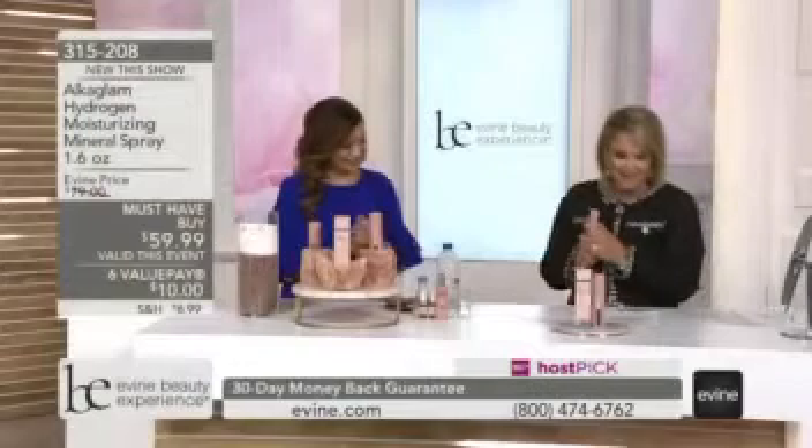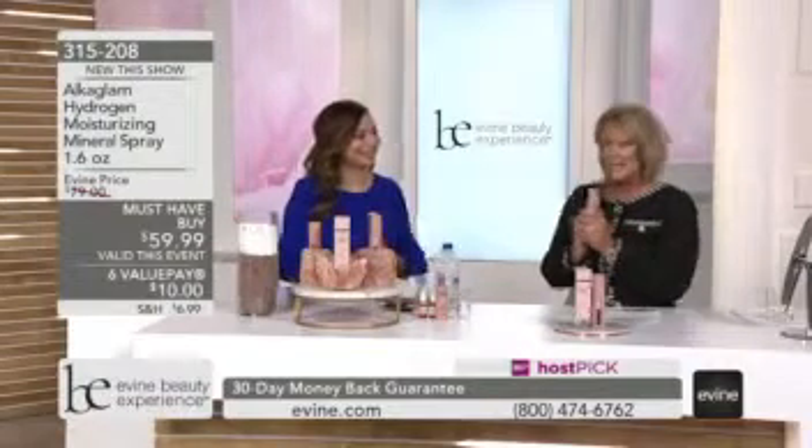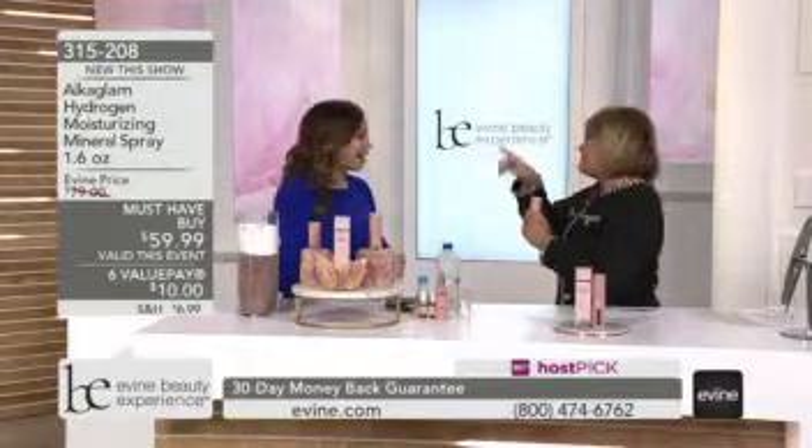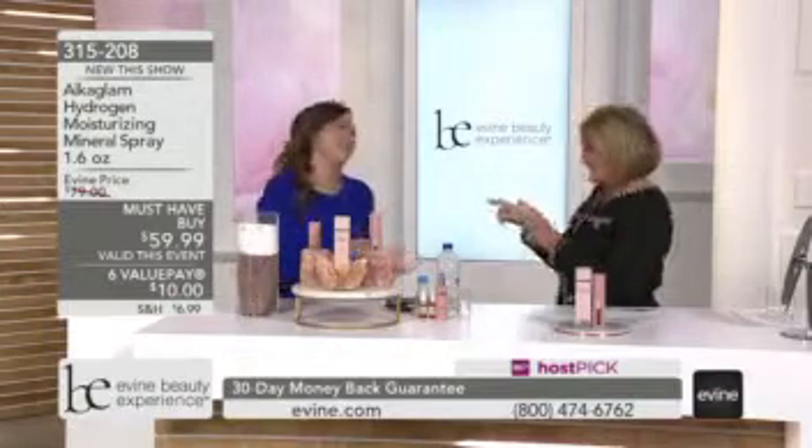I'm so excited to work with Michelle Vidal. She is here with us — she created this product. How are you? Nice to work with you. Thank you for having me.